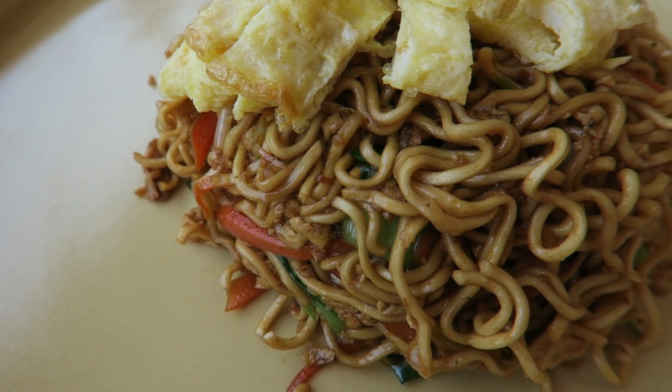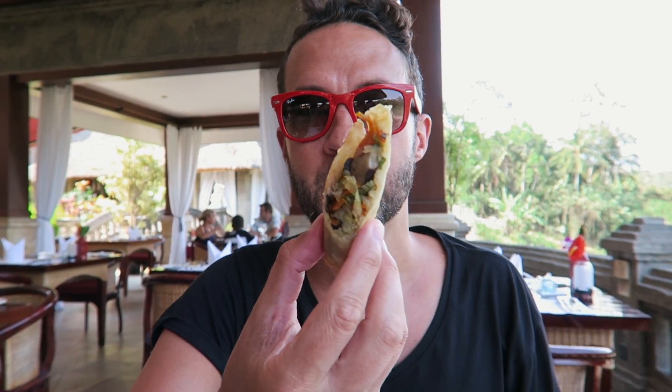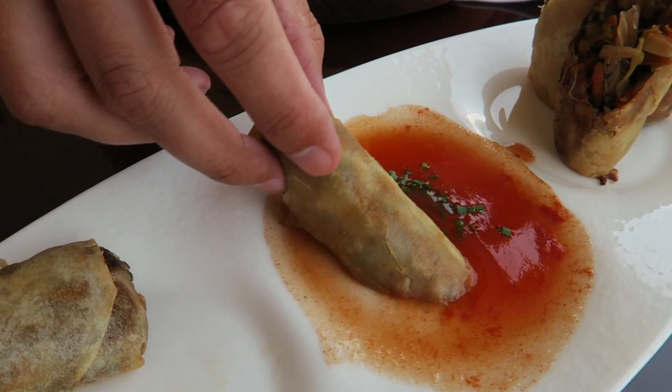The mie goreng is one of those dishes I could eat every single day. It's fried rice noodles — curly like ramen — with a bit of crunch from the carrots, egg, and chicken. That chili sauce is super spicy, so don't add it if you're not into spice. Let's try some spring rolls — they're vegetarian, which I didn't know, but that's good.